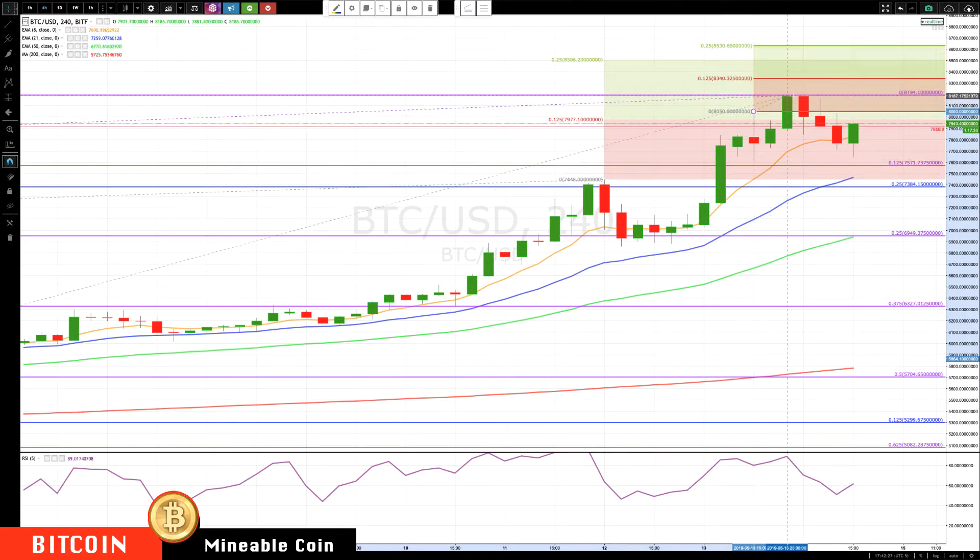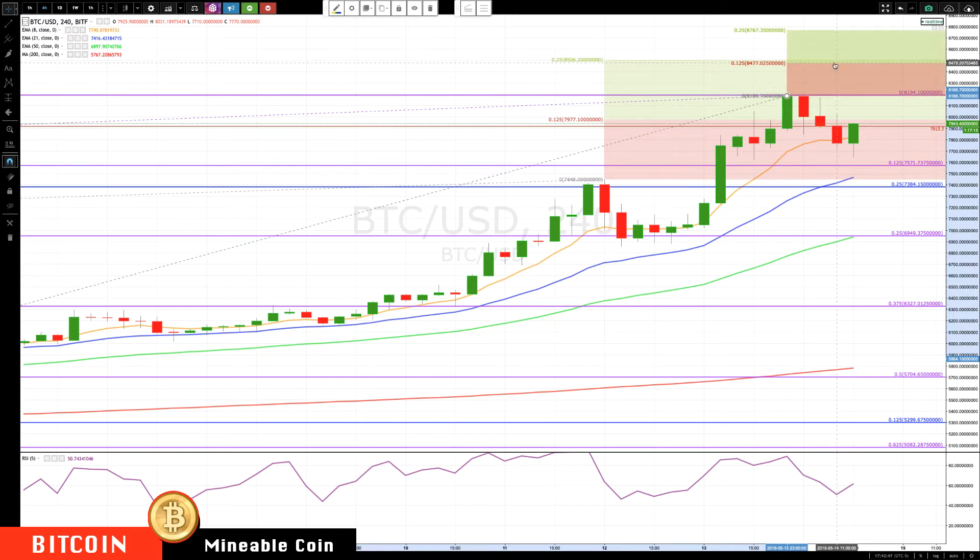I'm updating this level now because of the bigger pullback, which gives us a really nice cluster. Look at how that reinforces this level. So now we have 84.77 to 85.06 — we're going to target anywhere from about 84.80 to 85.00 as the next major level. That can be used for taking profits or raising stops.